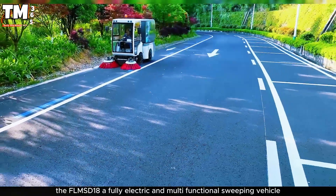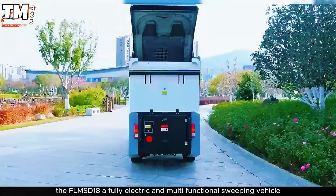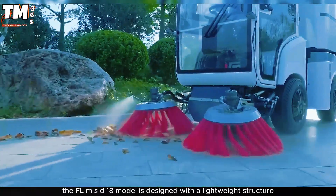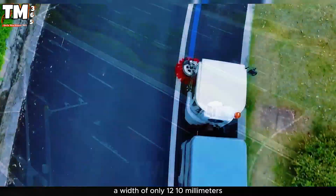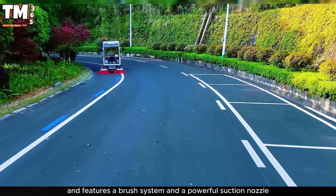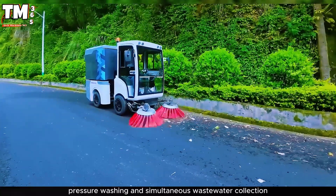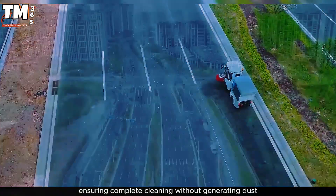The FLMSD-18, a fully electric and multifunctional sweeping vehicle, is known as the day and night guardian of the City of Hope. The FLMSD-18 model is designed with a lightweight structure, a width of only 1,210 millimeters, and features a brush system and a powerful suction nozzle. The vehicle operates by combining sweeping, pressure washing, and simultaneous wastewater collection, ensuring complete cleaning without generating dust.